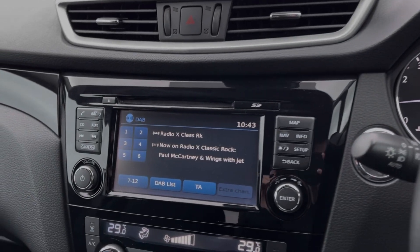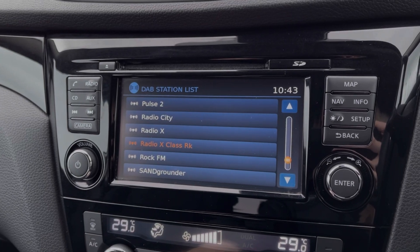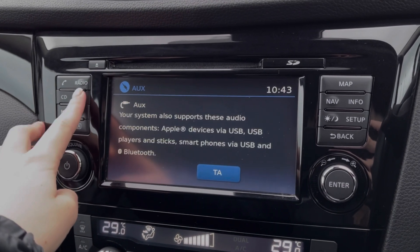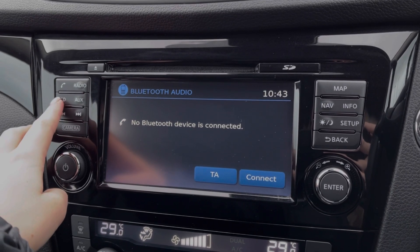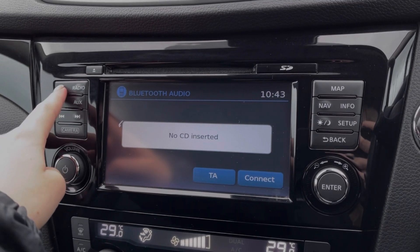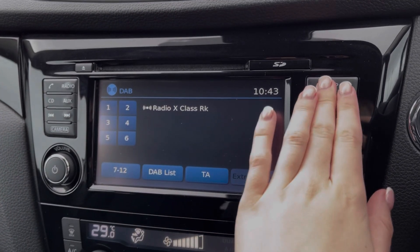Moving across to the media screen, you've got plenty of features to choose from within here too, including access to DAB, FM and AM radio. If you'd prefer, you can connect your own devices via Bluetooth, AUX or USB to stream music through the car, or you can insert CDs. You can use the Bluetooth feature for taking calls on the go too.